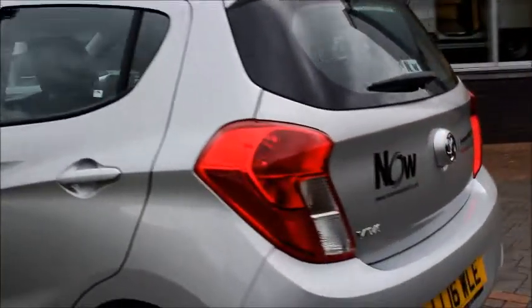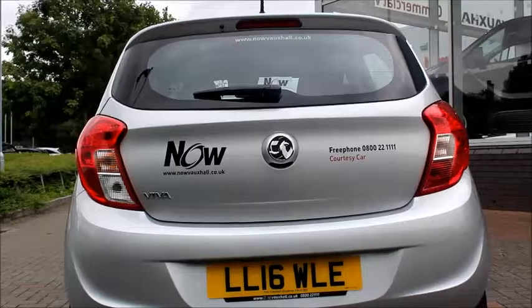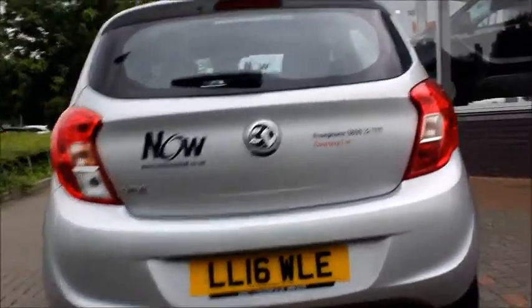Coming round to the back of the vehicle, we can see it has a high-position brake light with a small roof spoiler and an electric rear windscreen wiper.